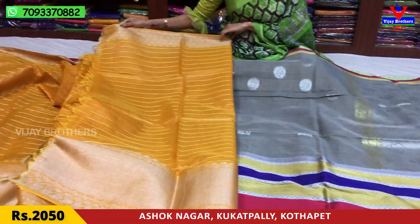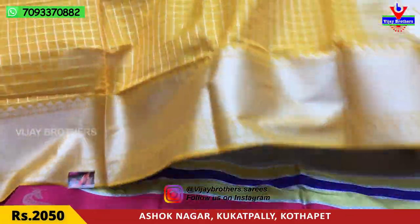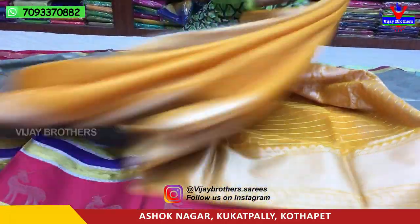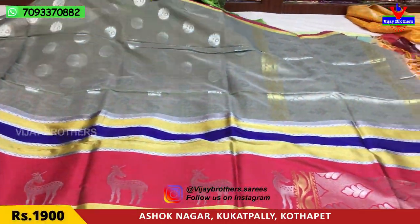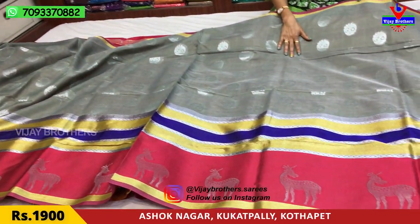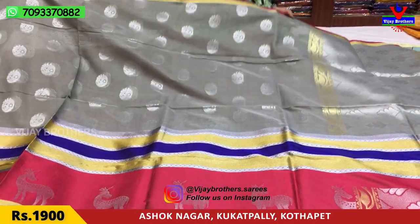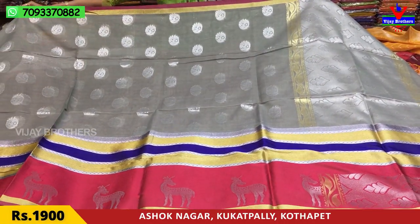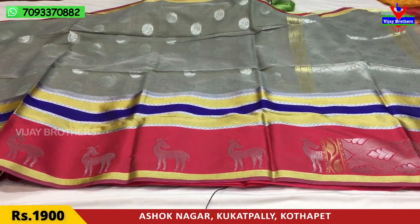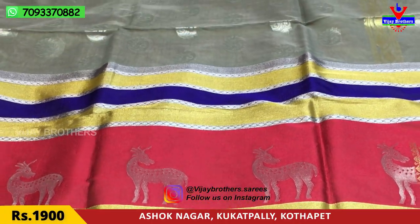This is a blouse. Next is gray color, pink color, and gold color border. The middle part is gray color with a different flower design and silver color highlight. Second border: white border, pink color, gold color, blue color, and gold color.